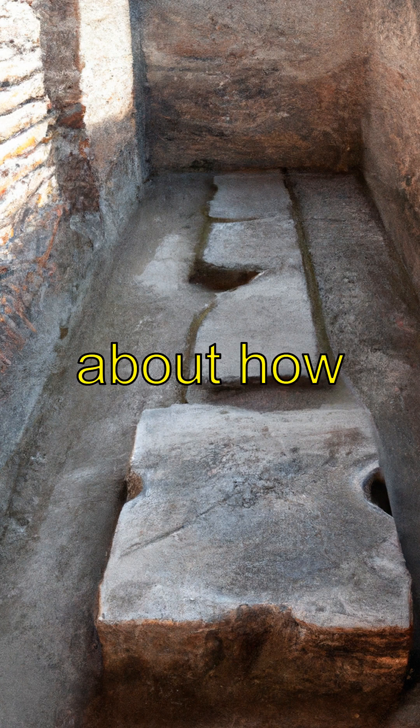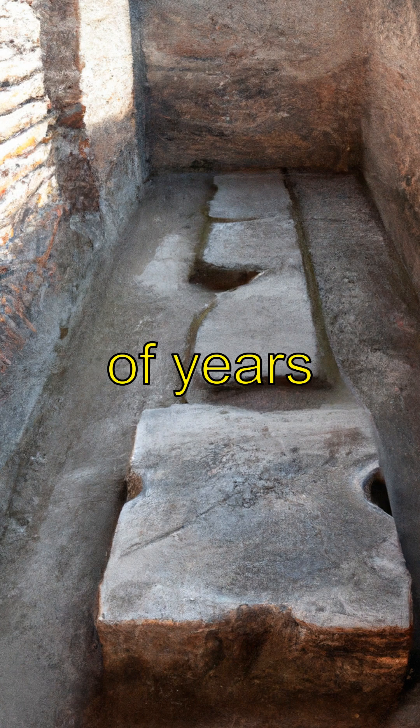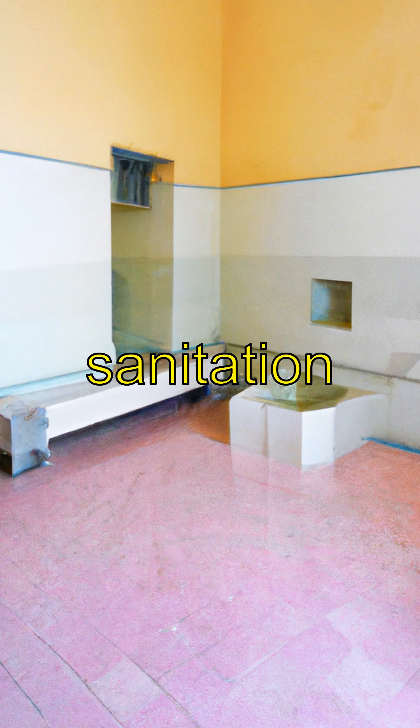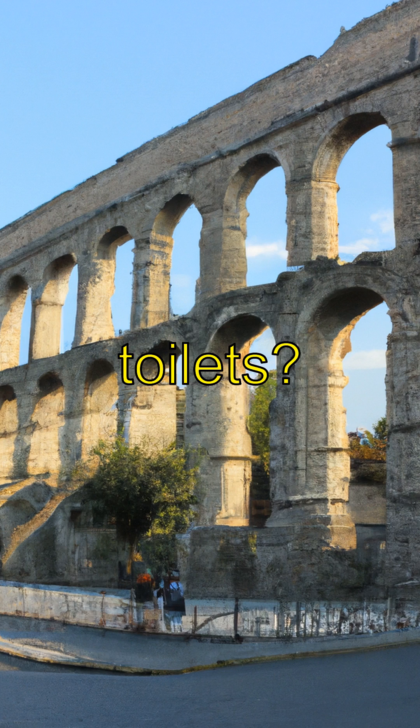It's incredible to think about how the Romans prioritized sanitation and hygiene thousands of years ago. Their advanced plumbing systems paved the way for modern sanitation practices. So what do you think about ancient Roman toilets? Have you ever wondered how different life would be without modern plumbing systems?